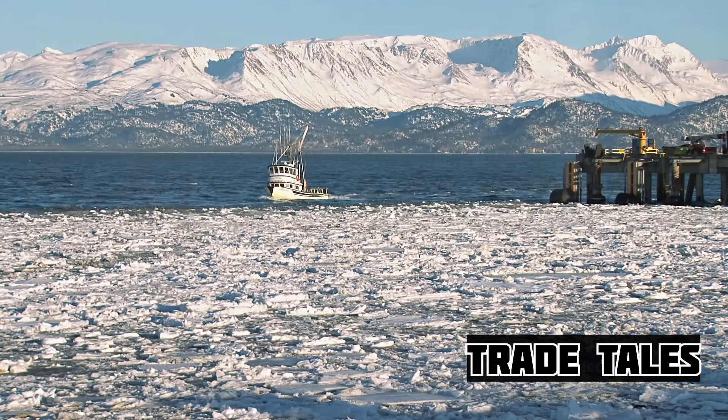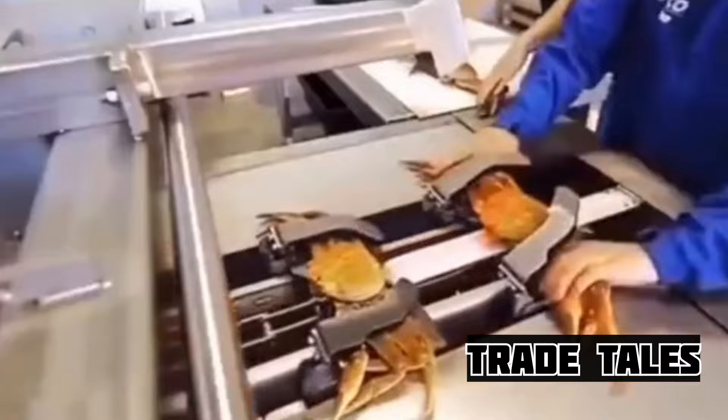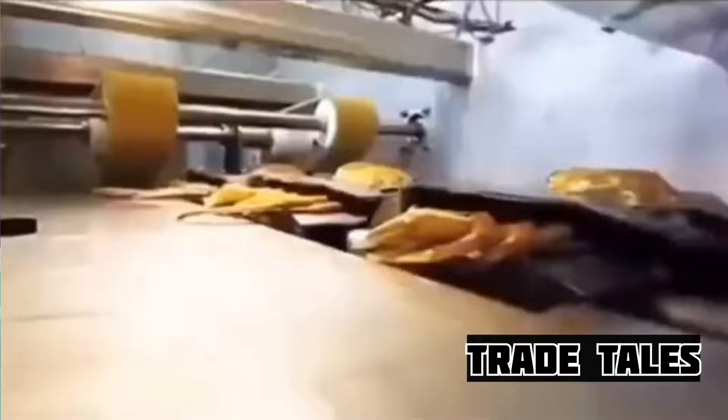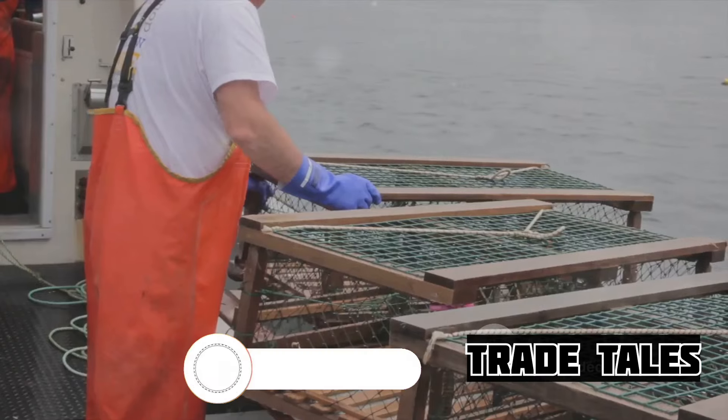Picture this: the icy Alaskan waters, a boat cutting through the waves, anticipation and excitement in the air. This isn't your typical fishing trip — this is a battle against the elements, a dance with danger. The crew, seasoned by the harsh realities of the sea, prepares with a mix of adrenaline and trepidation.